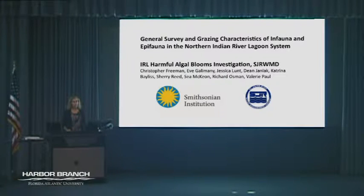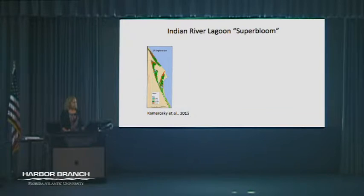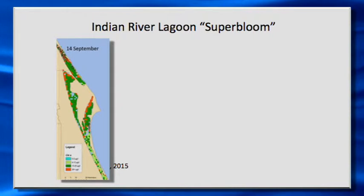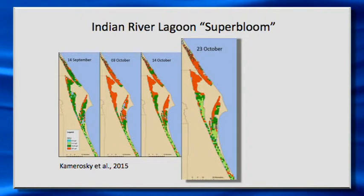The impetus for this program was really trying to understand some of the major algal blooms we've had in the Indian River Lagoon over the last three or four years — things many of us have read about in newspapers and on television, including die-offs of seagrass. Here you see from a recent paper the graphical images of this super bloom that occurred in 2011. The redder and oranger colors are very high chlorophyll levels, indicative of high concentrations of microalgae or phytoplankton in the water column. By October, most of the waterways were very densely covered by what became known as the super bloom.